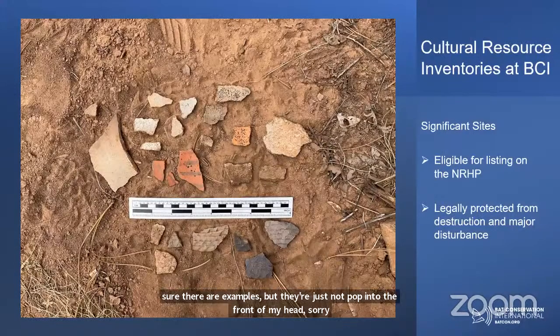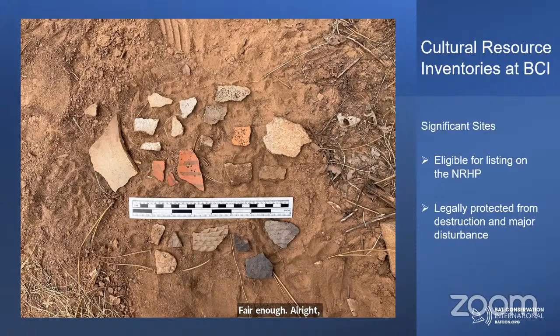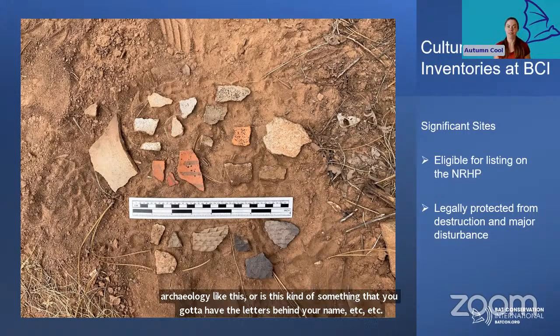Last question here from Clarissa: are there volunteer opportunities for people to assist in projects related to cultural resources and archaeology? There are a lot of really great volunteer opportunities for folks interested in archaeology. I would start by looking for museums, park services, or universities near you that host public archaeology events. It really depends on where you live, but there are definitely opportunities. That's how a lot of us got started — we wanted to dip our feet in and try it out, and then we fell in love and could never quit.